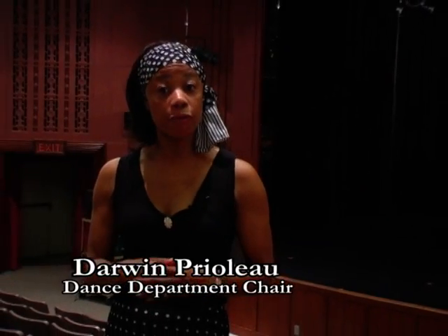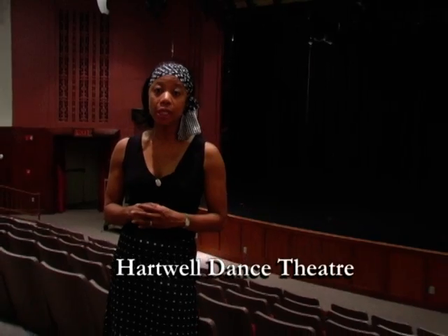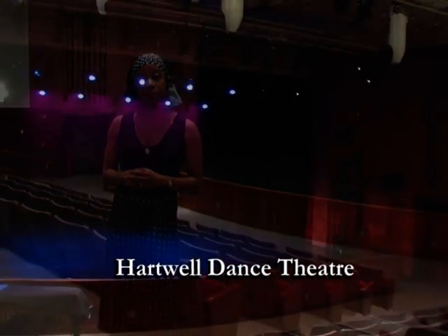Hartwell Theatre, one of our two performing spaces, houses the majority of our concerts produced by the dance department every year.